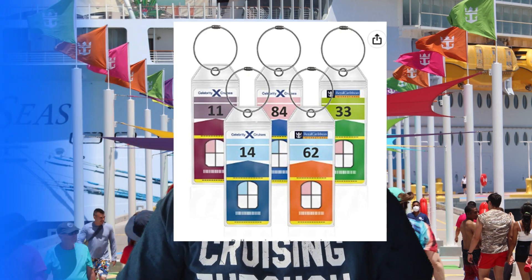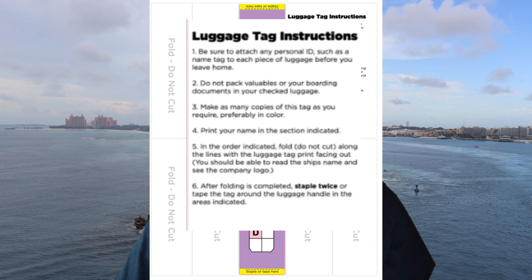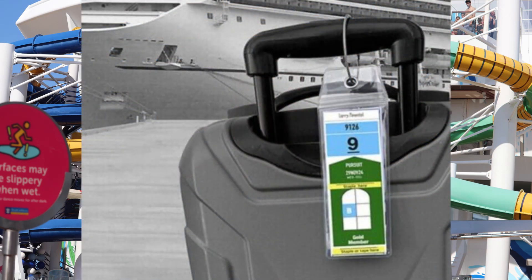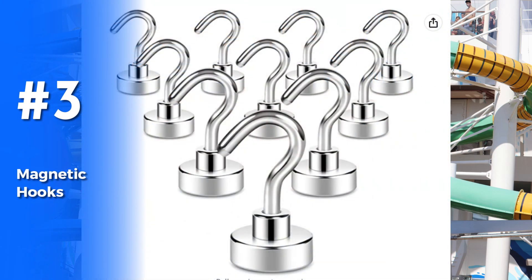At number four we have luggage tag holders. These are a must-have when you're going on a cruise. You'll print out your luggage tag and get instructions on how to fold it, then you're supposed to staple it onto your bag — I wouldn't do that. It only takes one baggage handler to be a little heavy-handed and it catches, rips off, and then you'll be waiting ages for your bags. To keep it simple, buy these luggage tag holders. They securely fasten onto your suitcase, all cruise line tags will fit inside them, they fold up perfectly, and they will not fall off.